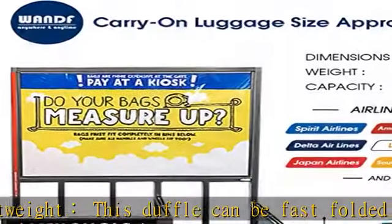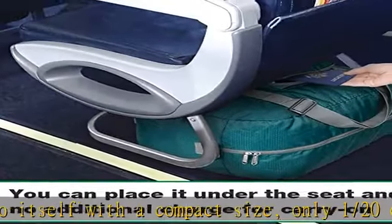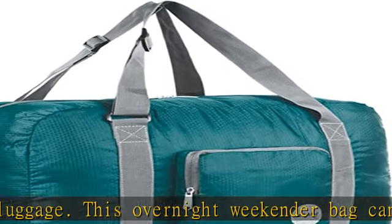Stylish colors allow you to quickly find your bag on the go. Multipurpose — easily holds all your gym or travel items. Great choice as a weekend bag, overnight bag, gym bag, sports bag, workout bag, travel tote bag, hospital bag, or carry-on luggage.